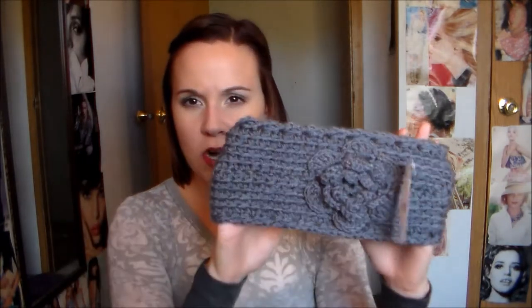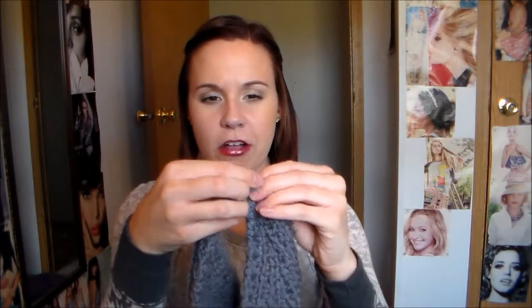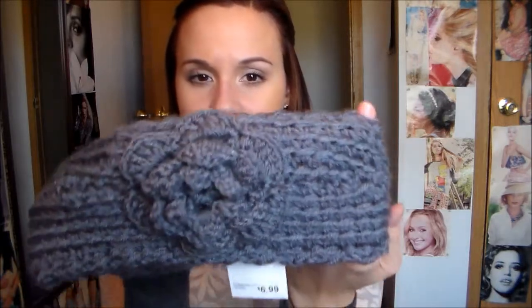The last thing I got from Rue21 is this really cute headscarf or headband — earband, I'm really not sure what it's called — and it was $6.99. On the back they have just a little button that comes undone, but it just slips right over my head. It has this really pretty flower and it is just a knitted headband. You can have the flower more to the side or in the front, wherever you want it.